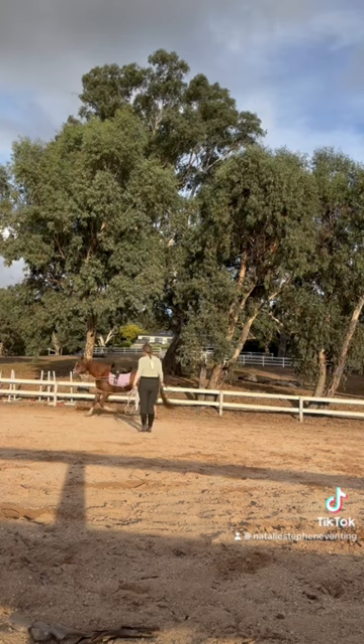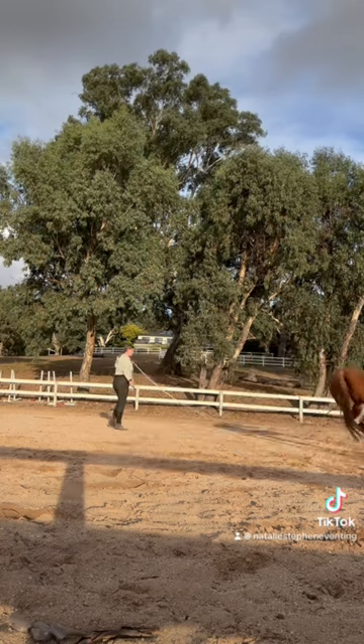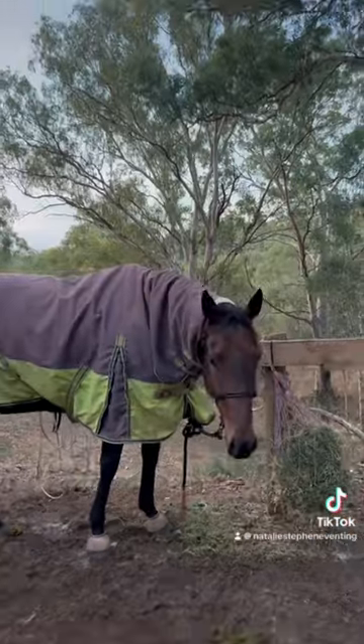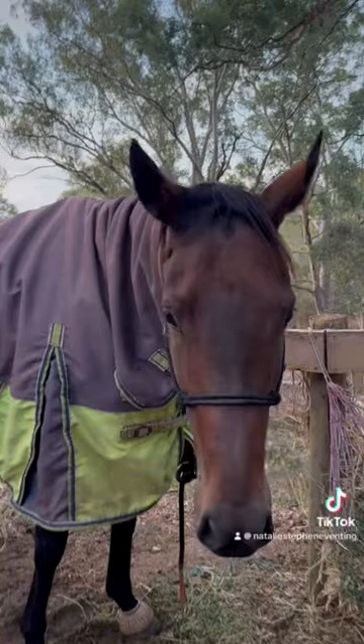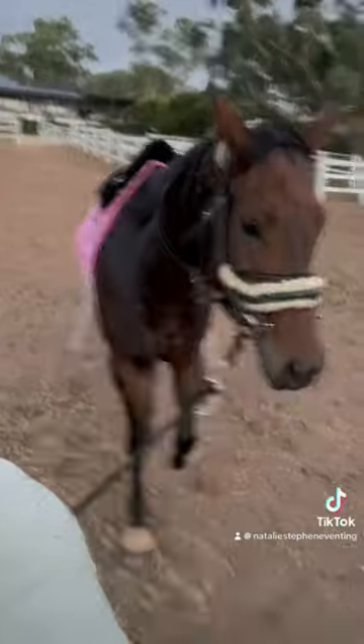This is her first time ever in the Pesola and she was getting it so good. She was so relaxed. She's the chillest and quietest off the track horse I've ever come across yet. Make sure to keep up with me to see more of her journey and also when she's up for sale — if you're looking for a quiet horse, you don't want to miss that one.